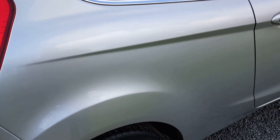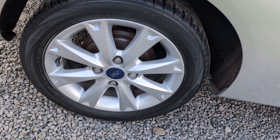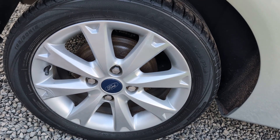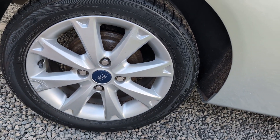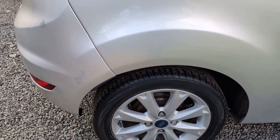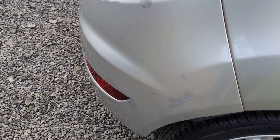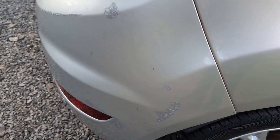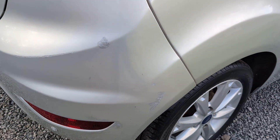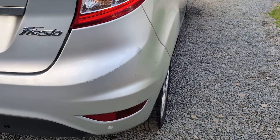Rear quarter all in excellent order. Driver's side rear wheel again — very minor scuffing but nothing that catches the eye. The bumper damage that you mentioned, which you can see on the video, is here. It's very light, it's been touched in. It is noticeable if you look closely, but it's not bad at all.